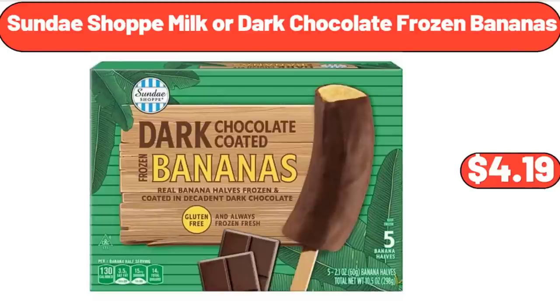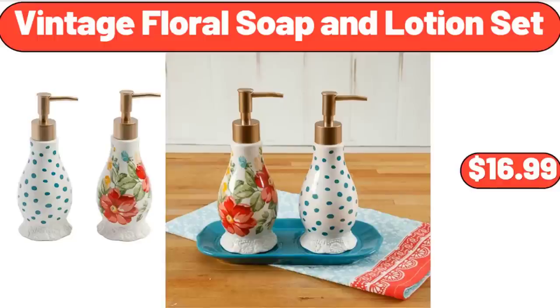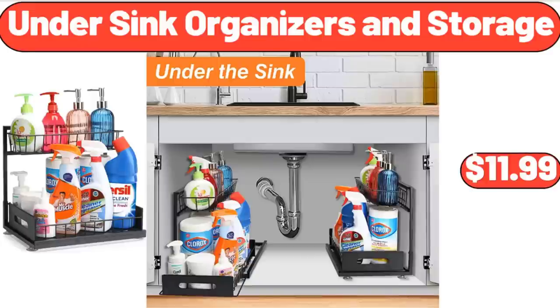Sunday Shop Milk or Dark Chocolate Frozen Bananas, $4.99. Easy Home Fan with Wireless Charger, $12.99. Vintage Floral Soap and Lotion Set, $16.99. Under Sink Organizers and Storage, $11.99.